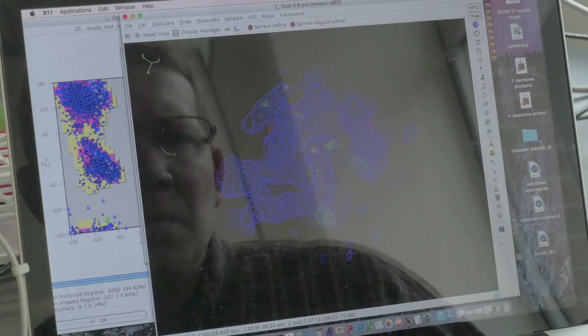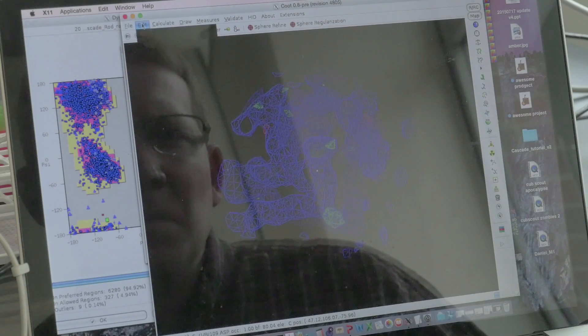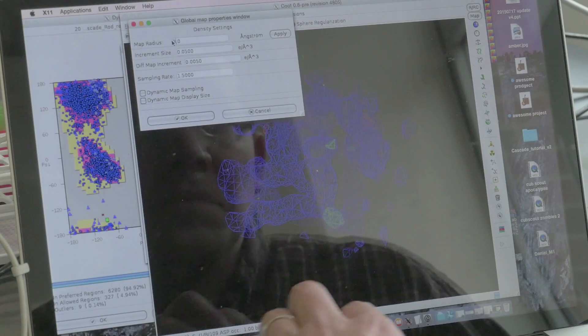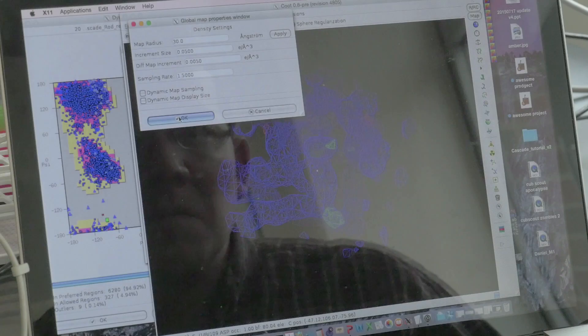Why would we want to do this? If you know what something looks like, then you can figure out how it works. The molecules I study are usually the ones running the show when it comes to life — they're important for cellular processes. Specifically, we look at molecules that bind to DNA, which is important if you want to fix DNA or change DNA.